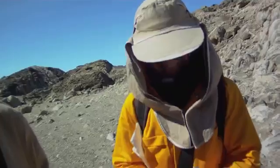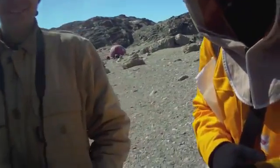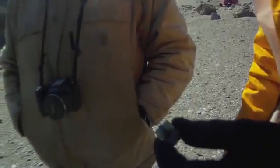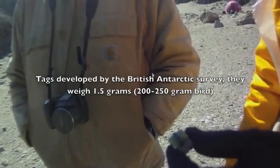So we're at Fila hut and we're going to find some snow petrels. And this is the little tag that we hope is on two of them — maybe even three, but hopefully two.